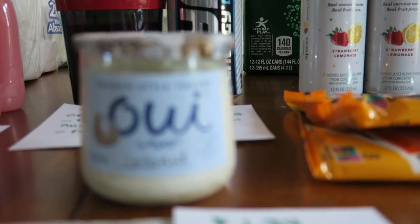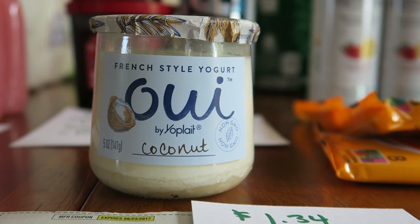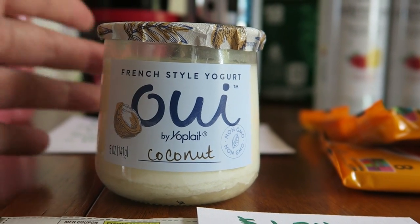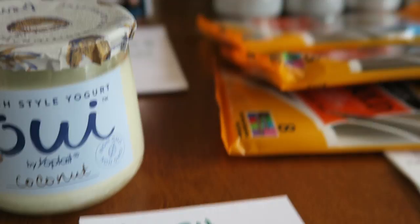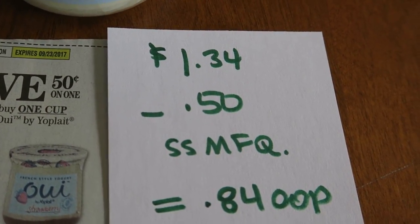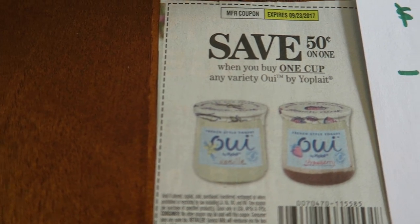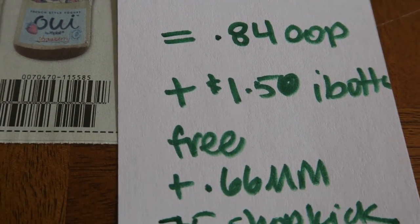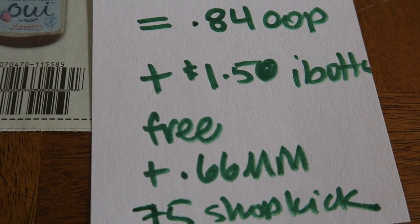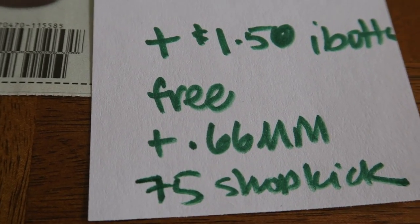The first little thing we have here is one of these yogurts by Yoplait — it's called Oui, which means yes in French. It's a new style of yogurt in a glass container, which is extra fancy. At my Walmart it was $1.34. There was a 50-cent coupon in this weekend's SmartSource. Utilizing that coupon I paid 84 cents out of pocket. Currently there's a $1.50 cash back on Ibotta, making it free plus a 66-cent money maker.